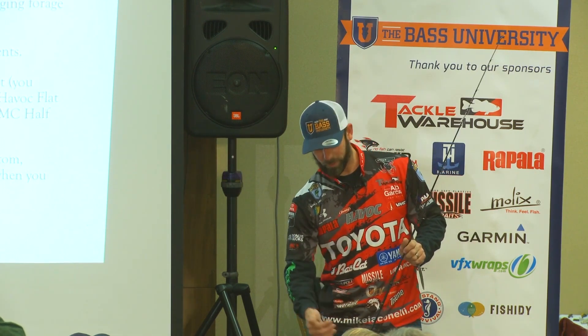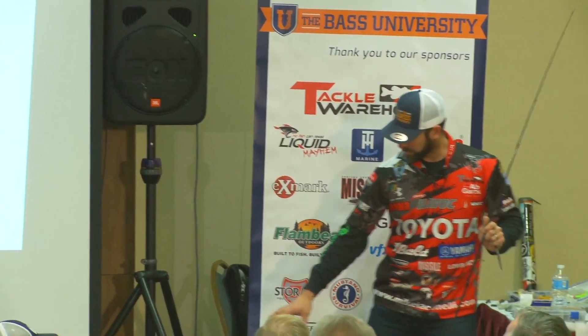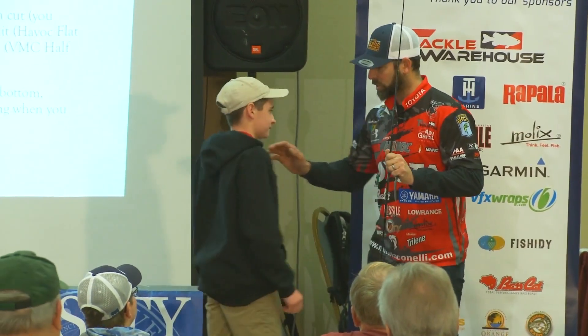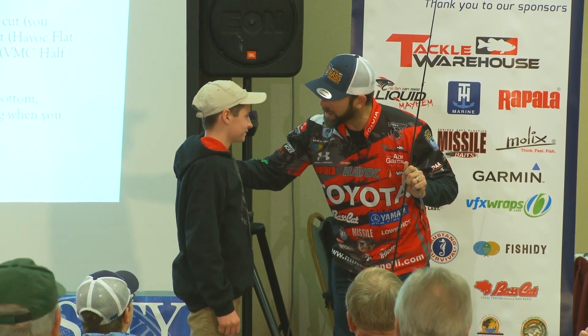I need an assistant. Come up here and help me real quick. Stand right up here with me for a second. For this demonstration, you're going to be a bait fish, OK?